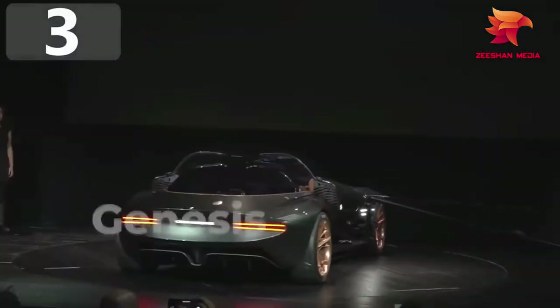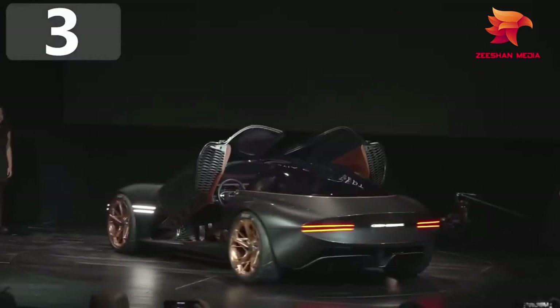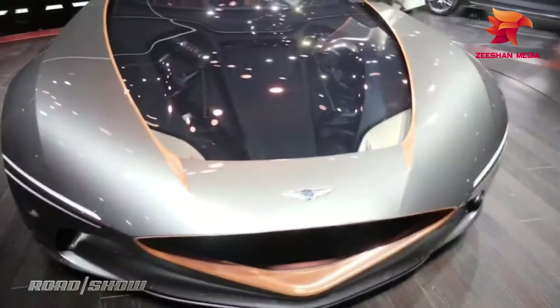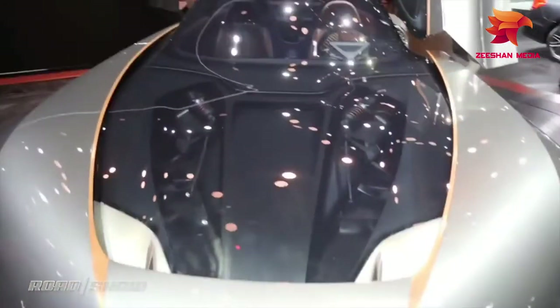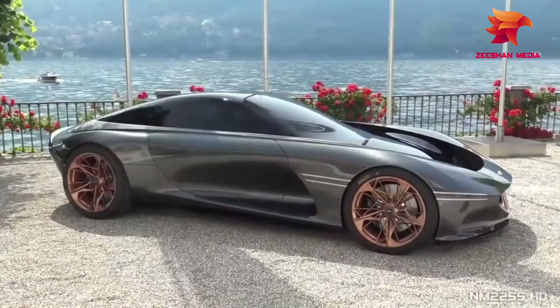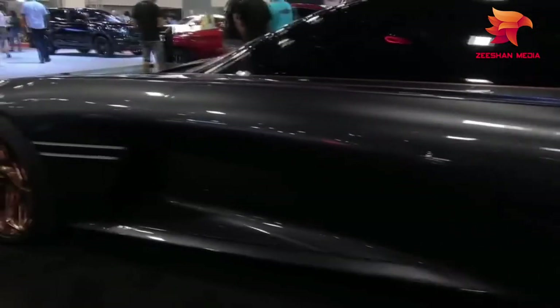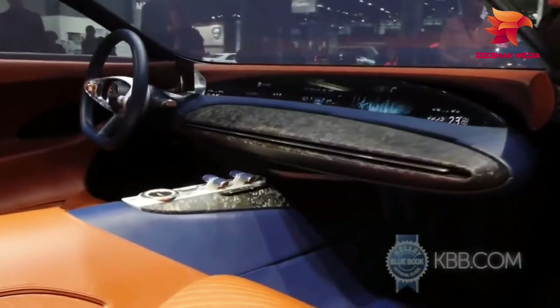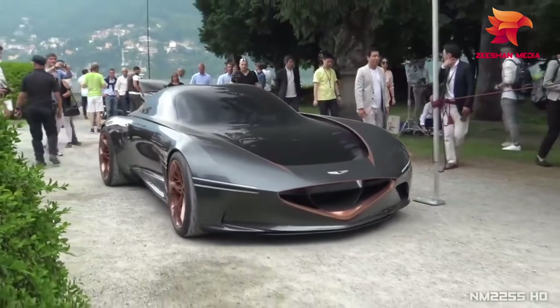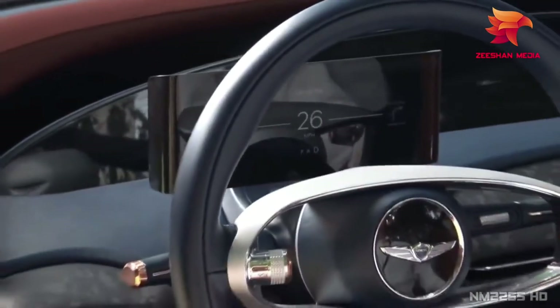Number 3: Genesis Essentia. Cars aren't simply a means of getting from one place to another, and with the Essentia, Genesis — the luxury arm of Hyundai — have developed something that will get you there in style while having a great deal of fun in the process. It's a 2+2 all-electric GT with a double bubble style canopy and stunning curvaceous lines. The fully carbon fiber body has all battery technology fitted into the central spine, allowing the seat to be positioned much lower than in any other vehicle. Using multiple electric motors and high-density batteries, the plan is to go from 0 to 60mph in under 3 seconds.